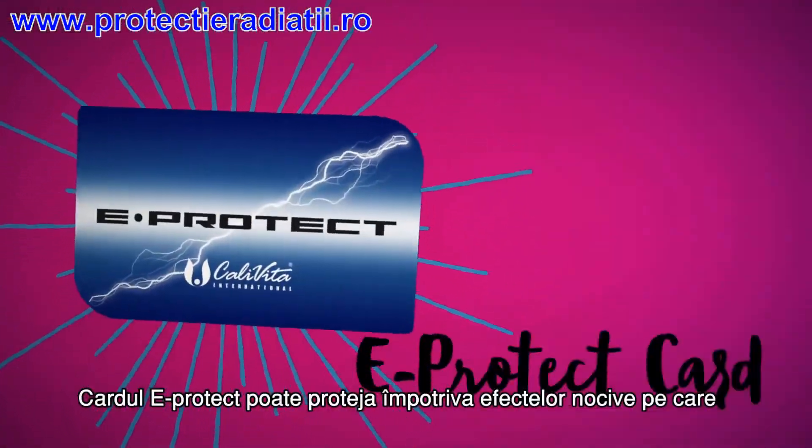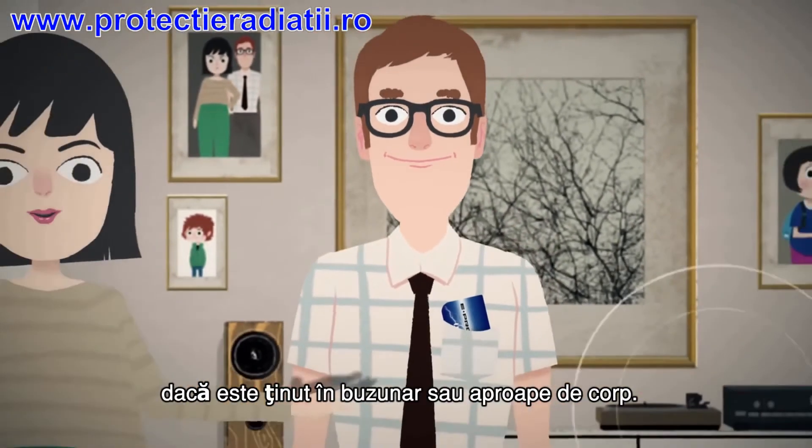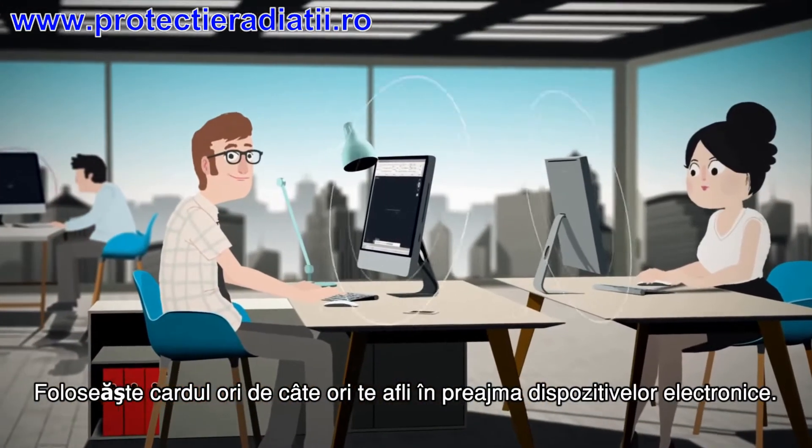The eProtect card can effectively protect the human body from electromagnetic radiation when placed in the pocket or kept close to the skin. Use the card whenever you are in close proximity to any electronic devices.